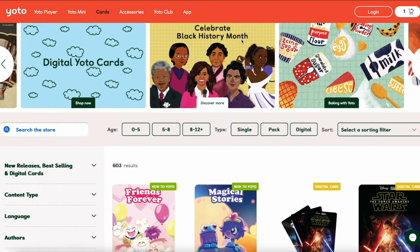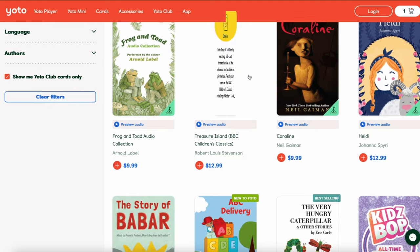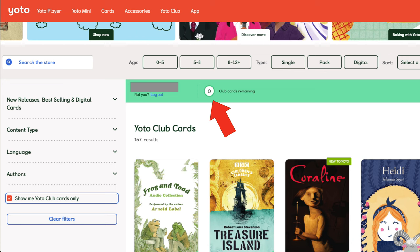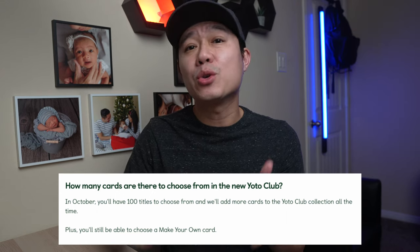The second catch is that there's only a limited amount of cards to pick from. You can preview the cards available by checking the little box that says 'show me the Yodel Club cards only,' so you can see if the cards you're interested in are available. Once subscribed, your account will show two credits, which you can use to pick any available club card. As of this video, there are 154 cards — still quite a large collection — though their full library has 478 cards. Hopefully one day any card can be selected.